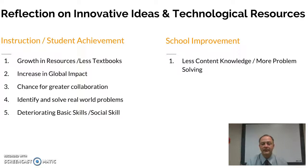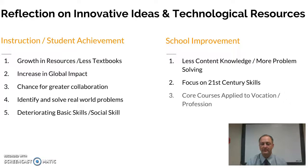As far as school improvement goes, I think we're going to see schools start to push more towards less overall content knowledge and more problem solving, focusing on those 21st century skills that we hear about so much. It's going to be more important not necessarily to know basics of how things work, but to be able to solve complex problems, work in groups, and present our findings.